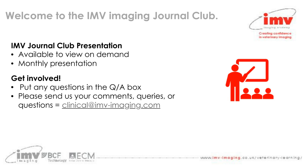If you're new to Journal Club or you've not joined us before, just a quick recap of how it works. Each month, a member of the IMV Imaging team will choose a paper or critically appraised topic that they find interesting and do a monthly presentation on it. We make these presentations available for the month for everybody to watch on demand. If you have any questions or comments, please get in touch using our email address clinical@imv-imaging.com, or pop any questions into the question and answer box — the little question mark icon on webinar.net — and we'll try to get back to you.